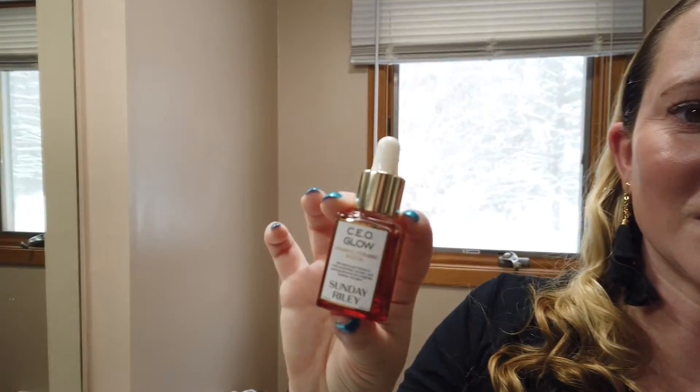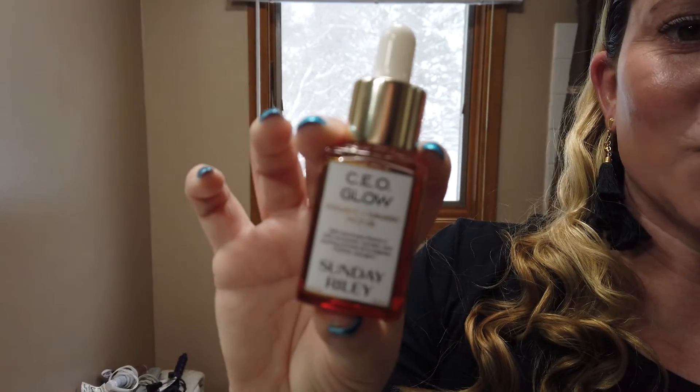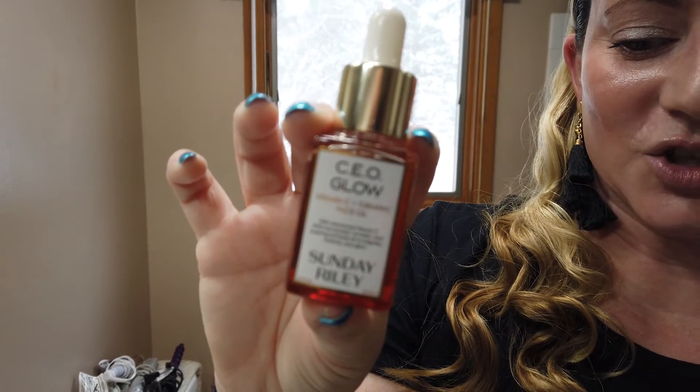In terms of alcohols, it doesn't contain any denatured or drying alcohols, and it doesn't contain any fatty alcohols, so that's a good thing. It does contain a little bit of fragrance — a scent similar to other Sunday Riley products, which is probably from the bitter orange extract they've included. But it actually dissipates rather quickly, so it's not much of an issue.